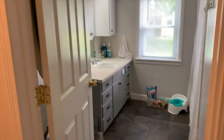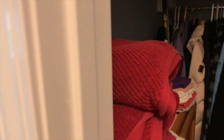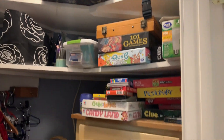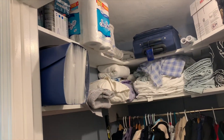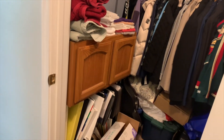Our hallway closet needs decluttering, but it holds coats, games, linens, towels, suitcases, tools, wrapping paper, piano and voice music, first aid kits, winter wear, scarves, gloves, and other miscellaneous items. There's even an empty diaper box because we are, Lord willing, moving, and I'm collecting empty boxes at this point.